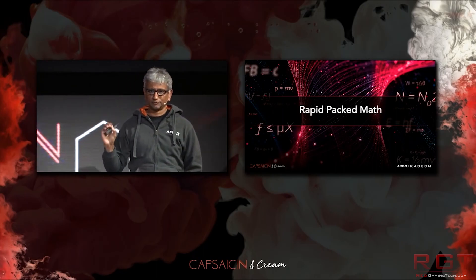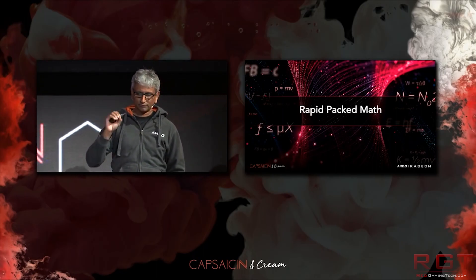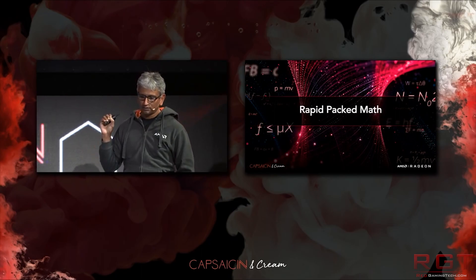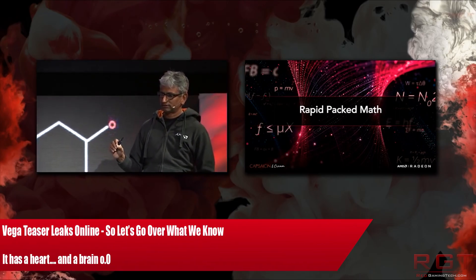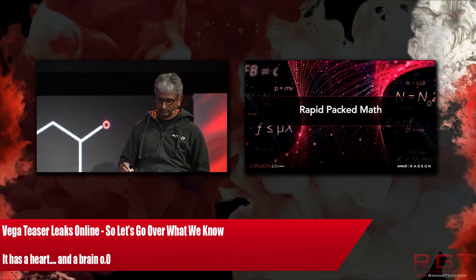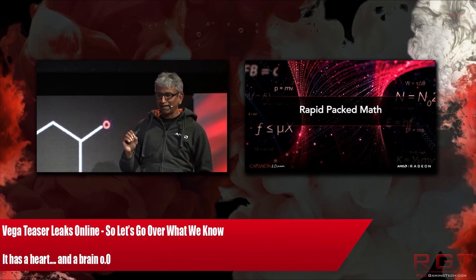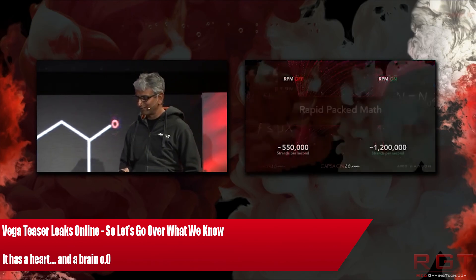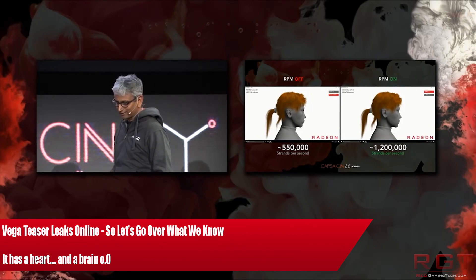Ladies and gentlemen, my name's Paul and I'm going to be taking you through some RX Vega stuff — the soon-to-be flagship for AMD. A teaser video has leaked online and it presents us a unique opportunity to discuss Vega, our expectations, what we know about the card so far, and to go over this new information.